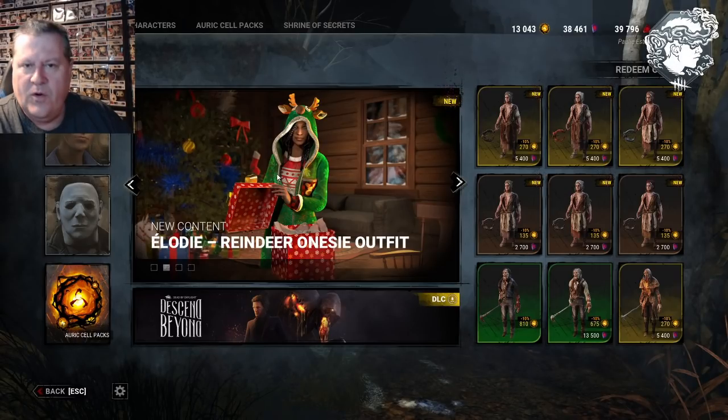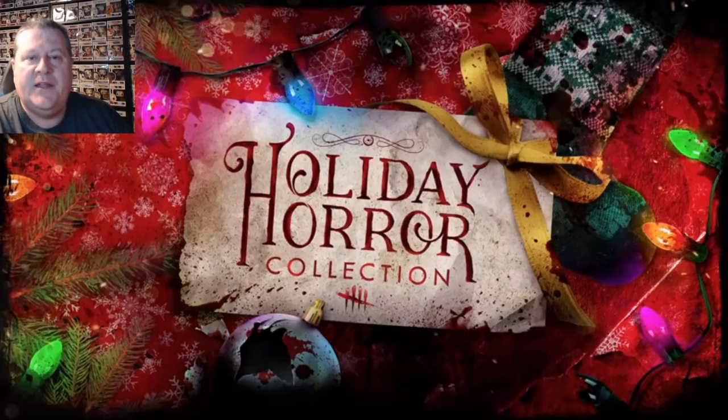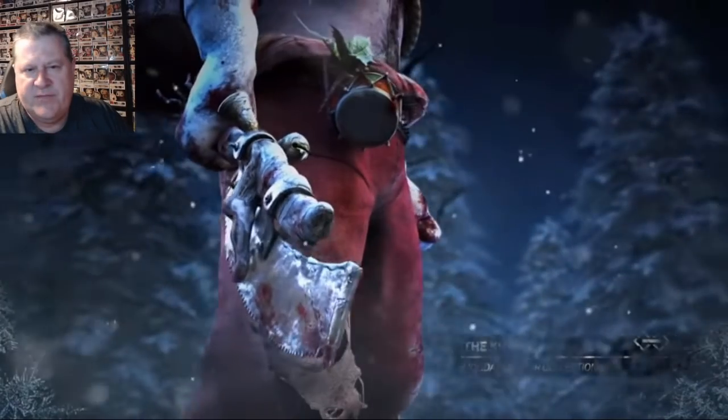There are a lot of holiday collection outfits. We have Krampus coming for the trapper, and a few things like that right now — the twins and the Elodie reindeer onesie are the only ones currently out, but there are more coming. This is the trailer for the holiday horror collection — cosmetics that are coming up over the next 10 or 12 days.